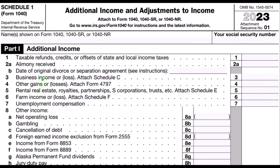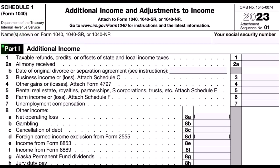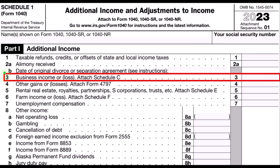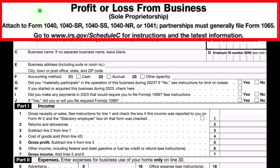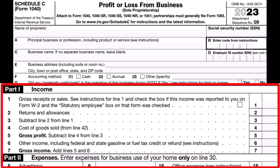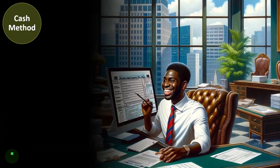This is Schedule 1, additional income and adjustments, part one, where Schedule C rolls into line three, business income or loss. Here is the Schedule C, profit or loss from business, which basically has a P&L or income statement format: business income minus business expenses or deductions.